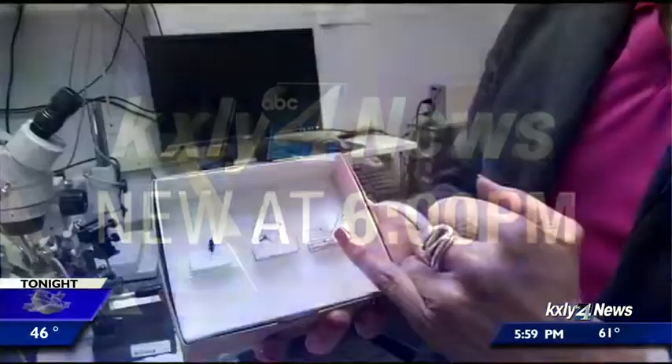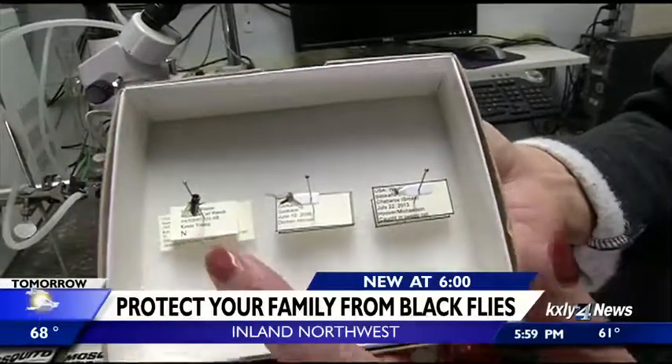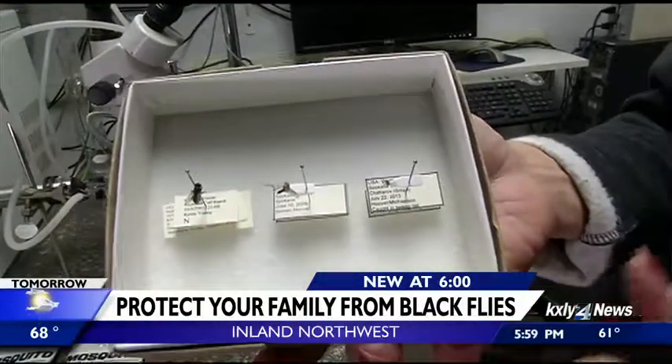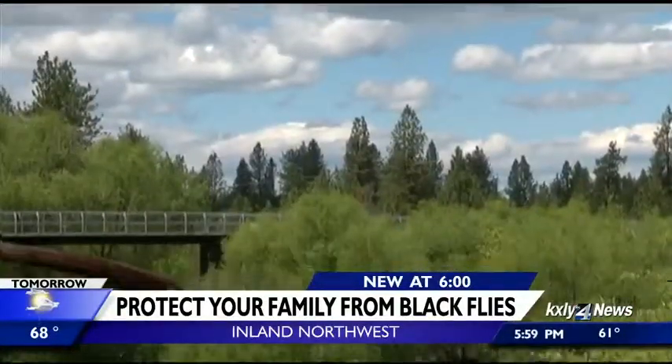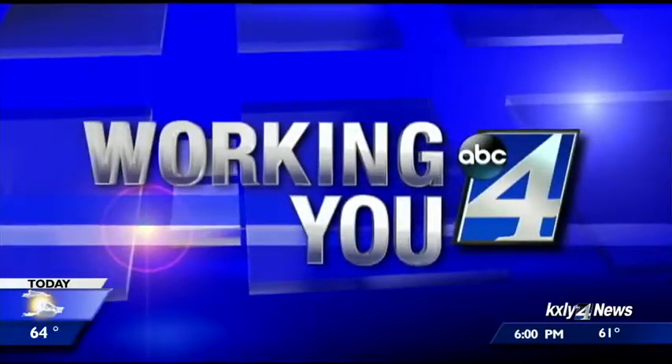We're back. This time of year, while we transition to warmer weather, we may be on the lookout for mosquitoes and ticks, but there's one more flying critter we need to be aware of. Black flies have made their return to the inland northwest and this is their mating season, so they're all over. Our Nikki Torres is working for you tonight on what experts call tiny flying vampires.